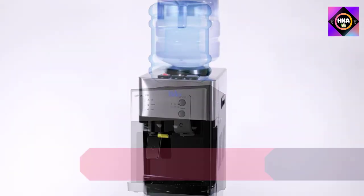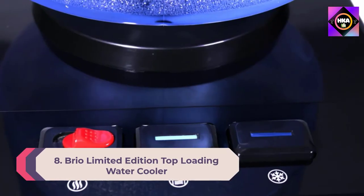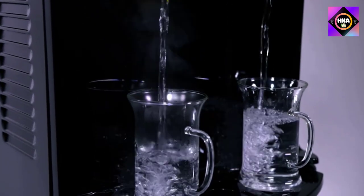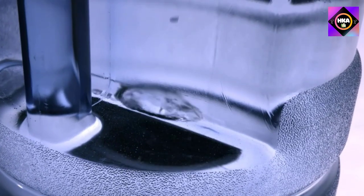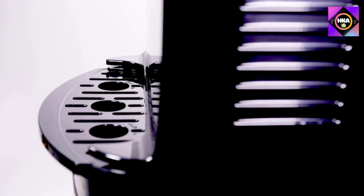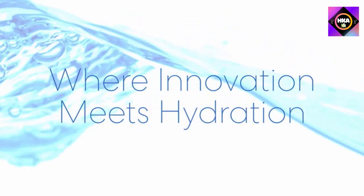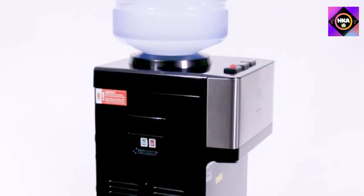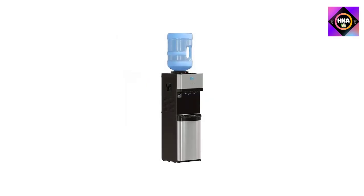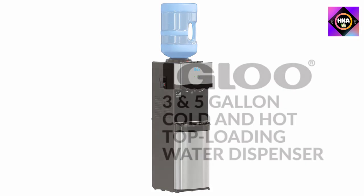Number 8: Brio Limited Edition top loading water cooler. Choose between crisp cold, room temperature, and piping hot output, making it ideal for cool refreshments or toasty beverages. The Brio Essential has a sleek stainless steel cabinet that fits right into your home, kitchen, or office. The top loading system allows you to see if the dispenser is running low. A two-step dispensing mechanism on the hot water spout prevents accidental pouring.